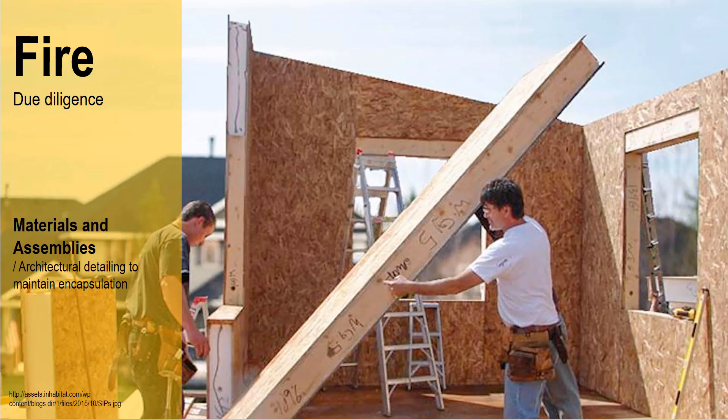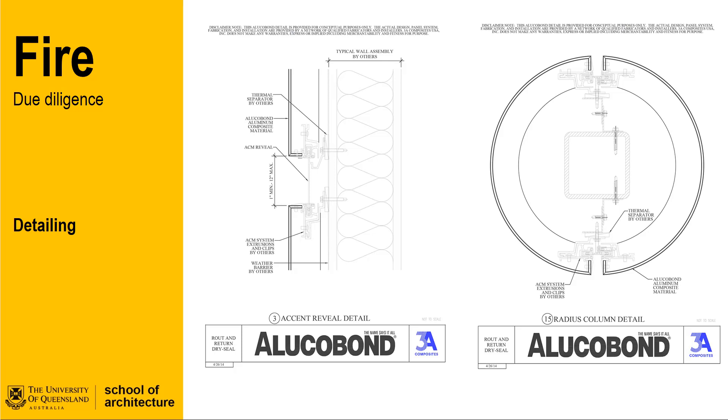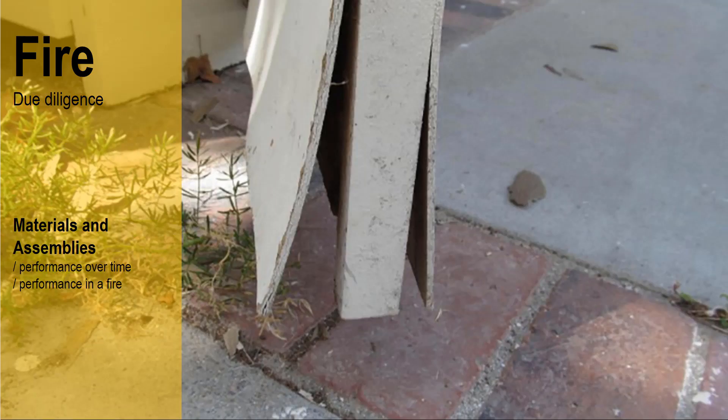This is known as encapsulation and is an important principle when using almost any composite material to achieve fire and weathering performance. The aluminium composite cladding details show the same principle of encapsulation in their details. Here we can see that the edges of the material are folded and sealed against another material that is non-combustible. The principle of encapsulation ensures that the vulnerable core is protected by its non-combustible outer layer. Failure of encapsulation not only impacts combustibility, but for structural elements the consequences can be more extreme.